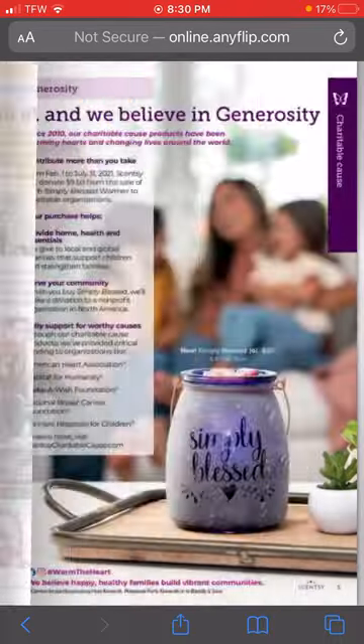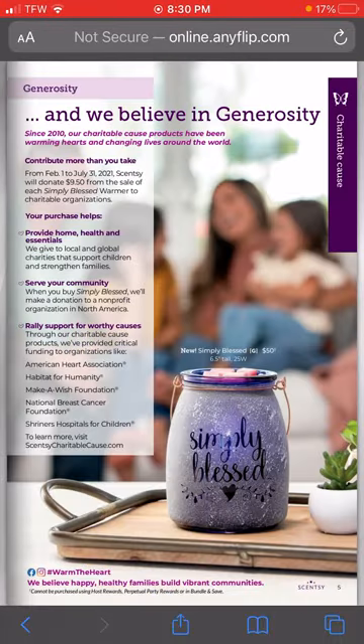So this is our Simply Blessed warmer - it's the new one for our charitable cause. The great thing about this charitable cause is that every other charitable cause you've ever had has gone to one specific charity. This one, when you purchase it, part of the proceeds will actually be donated to several different charities - wherever Scentsy feels the money needs to go at that time. I love it, and it is so pretty with the frosted glass.